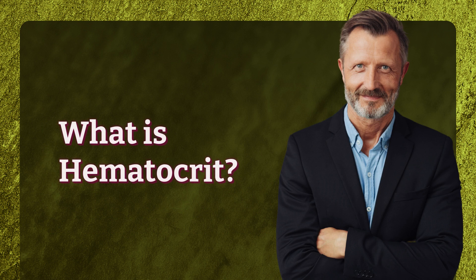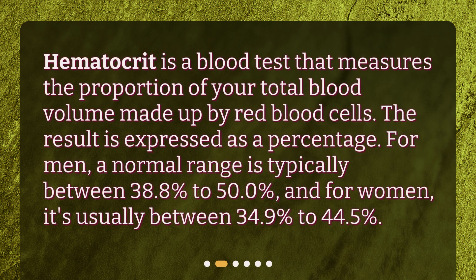What is hematocrit? Hematocrit is a blood test that measures the proportion of your total blood volume made up by red blood cells. The result is expressed as a percentage. For men, a normal range is typically between 38.8% to 50.0%, and for women, it's usually between 34.9% to 44.5%.